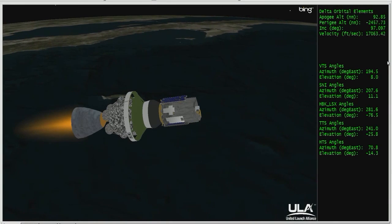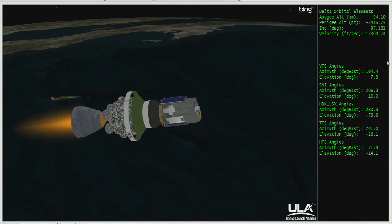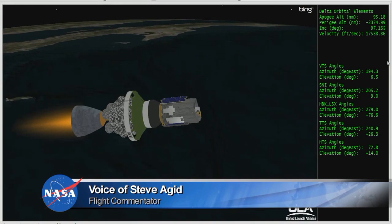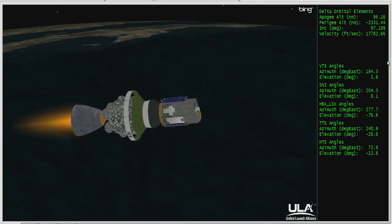Chamber pressure good on the second stage. Very good engine control in the second stage in pitch and yaw. Six minutes, six seconds in — this first burn of the second stage is scheduled to last about five minutes and 43 seconds.